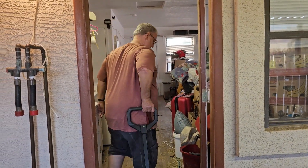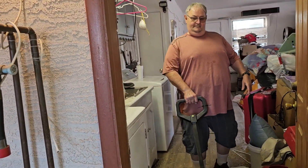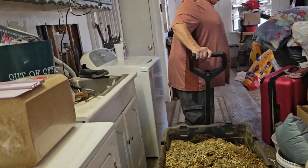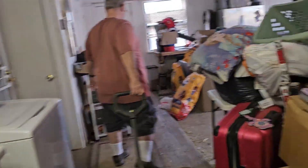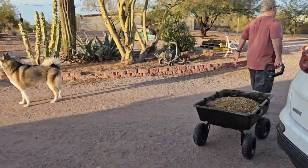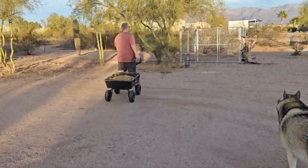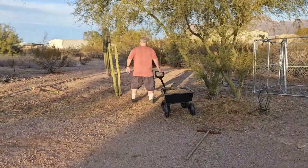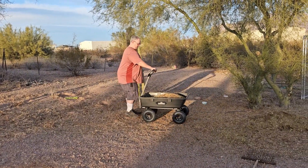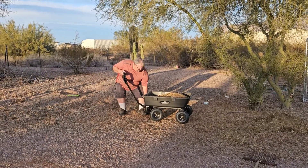Believe it or not, the used shavings don't go in the garbage. Instead we haul them out to other areas on the property where they have a second life. We take them out to various trees and plants around the property and just put them at the base. The bunnies come and pat it down and make it nice and flat, take whatever they want out of there, and whatever is left makes good fertilizer and helps the trees and plants grow.